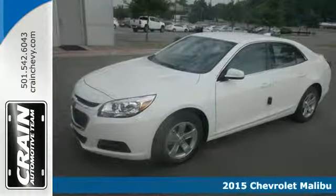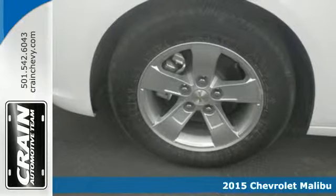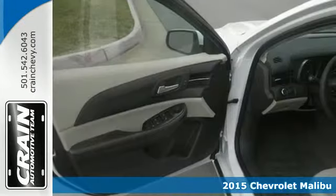It's a 2015 Chevrolet Malibu. Smart. Stylish. Inspired. This is just the car that you've been looking for.